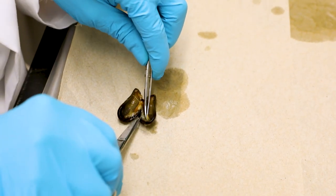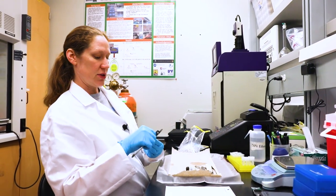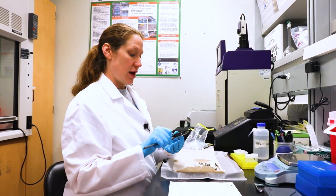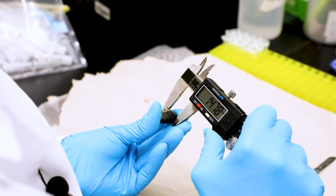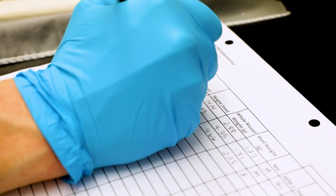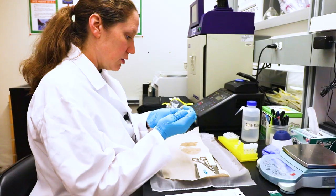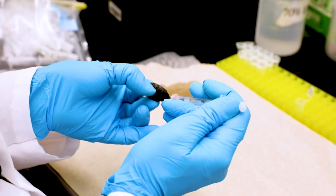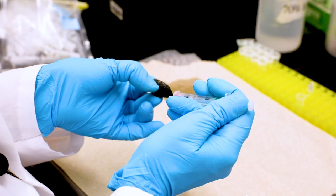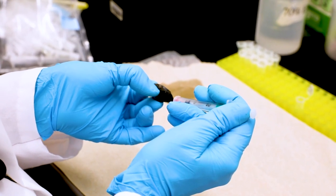We start all the dissections with morphometrics — measuring the length, width, height, and weight of the mussel. Next, once all the seawater is out, we take a small tuberculin needle and stick it into the posterior adductor muscle to withdraw the hemolymph, which is essentially their blood.